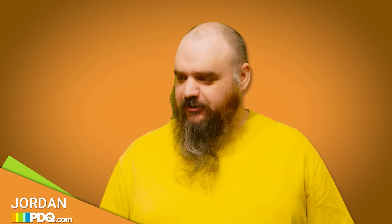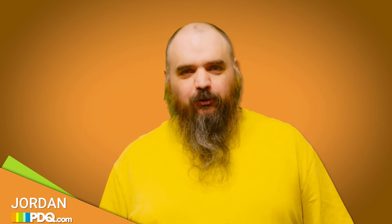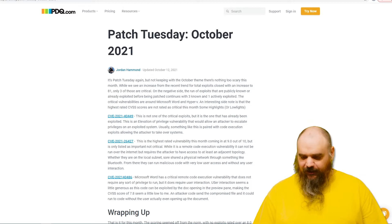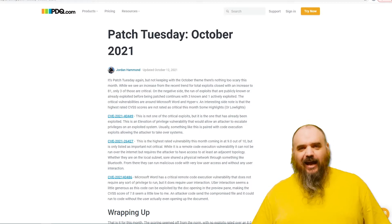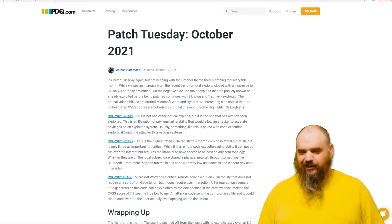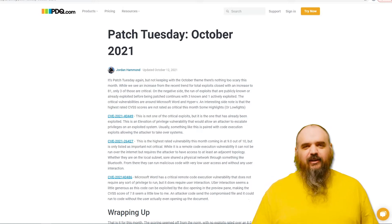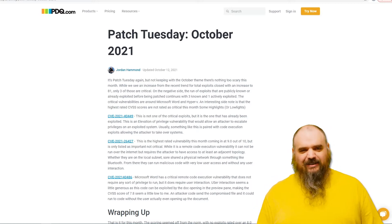Hey everybody, it's Jordan with PDQ.com, and it's Patch Tuesday again. We're climbing back to our normal numbers where we had 81 vulnerabilities patched, but there's only three listed as critical. I personally believe the three critical is kind of some fuzzy math, and we'll break down why. The main reason is the highest rated on the CVSS scale got rated as important, not critical. It seems like they found little ways to claim it wasn't as critical as it was.